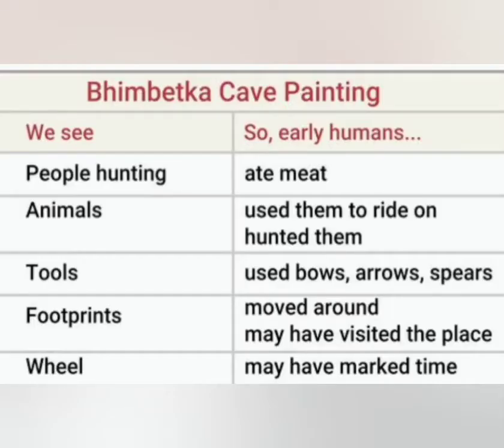They could have been wearing a mask. Now together let us try to understand this chart according to the Bhimbetka cave painting. We see people hunting — so early humans ate meat. We see animals — so early humans hunted them. We see tools — so early humans used bows, arrows, and spears. We see footprints — so early humans moved around and may have visited the place. We see a wheel — so early humans may have marked time. Writing through this chart has helped us understand the cave painting easily.